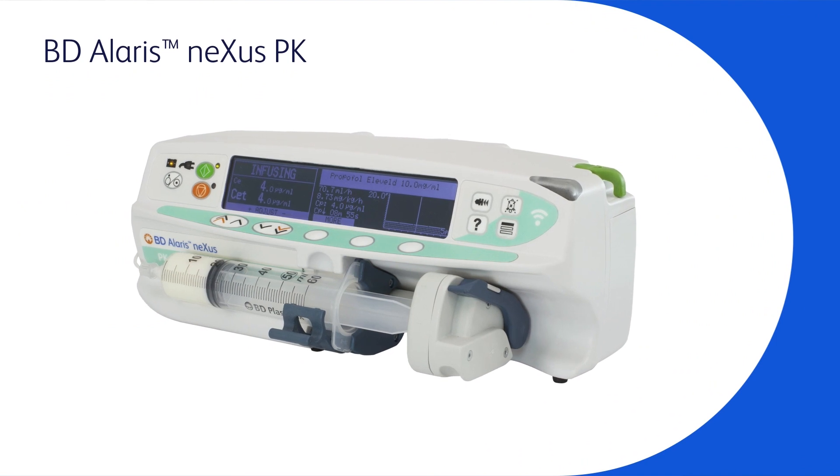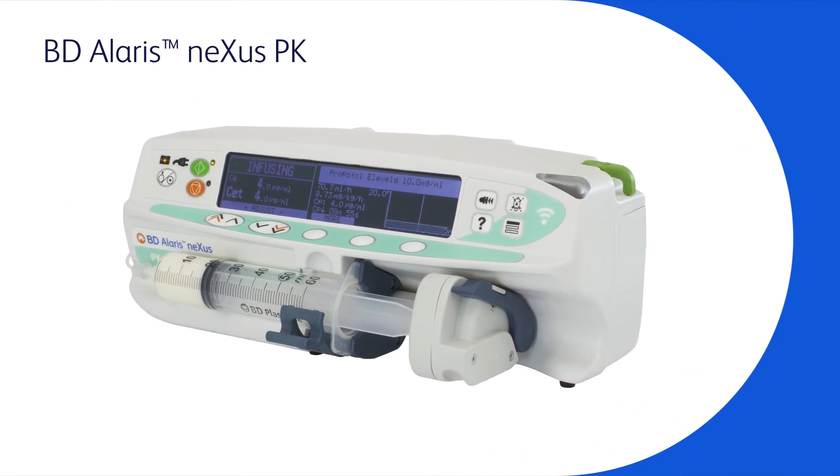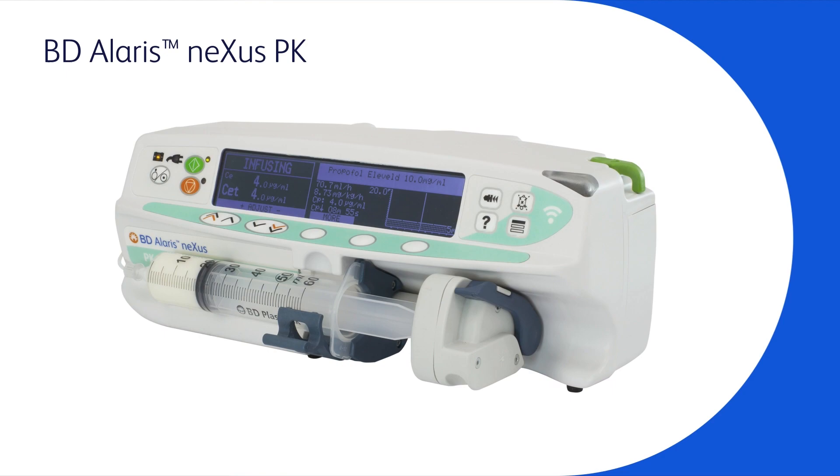BD Alaris Nexus PK — designed by anaesthetists for anaesthetists.